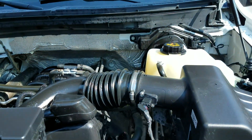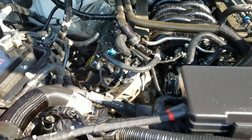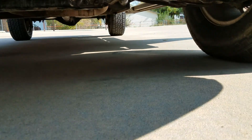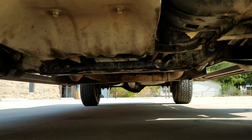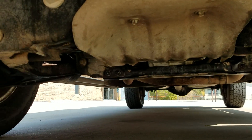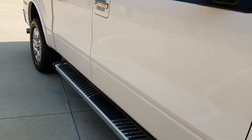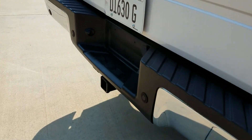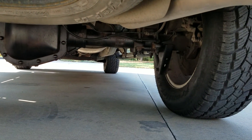Underneath the hood it's very clean — no signs of any damage, no signs of leaking, no signs of any water damage. We check these over very thoroughly before we buy them. As I crawl underneath the truck, very clean as well — no signs of accidents, no signs of any leaks, no signs of any abnormal rust. Very clean truck, and I hope you can see by our videos we're trying to show you exactly what you're getting.